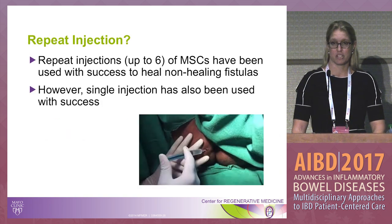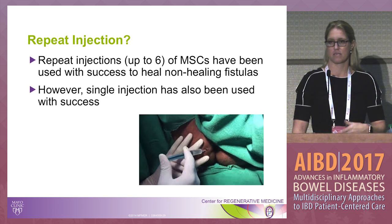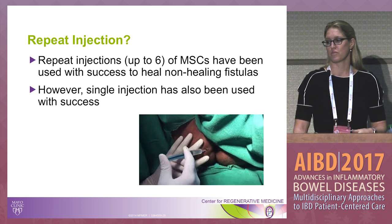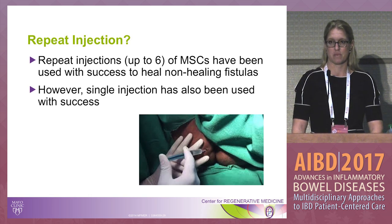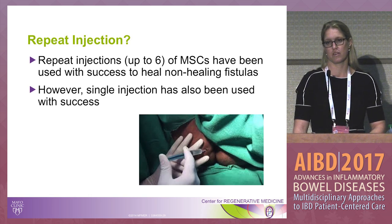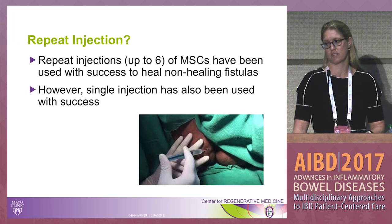What about repeat injection? Clinical trials have been variable — some include only a single injection, others assess healing at eight weeks and repeat the injection if needed. Both approaches have had success. This remains another outstanding question that has not yet been compared across trials.